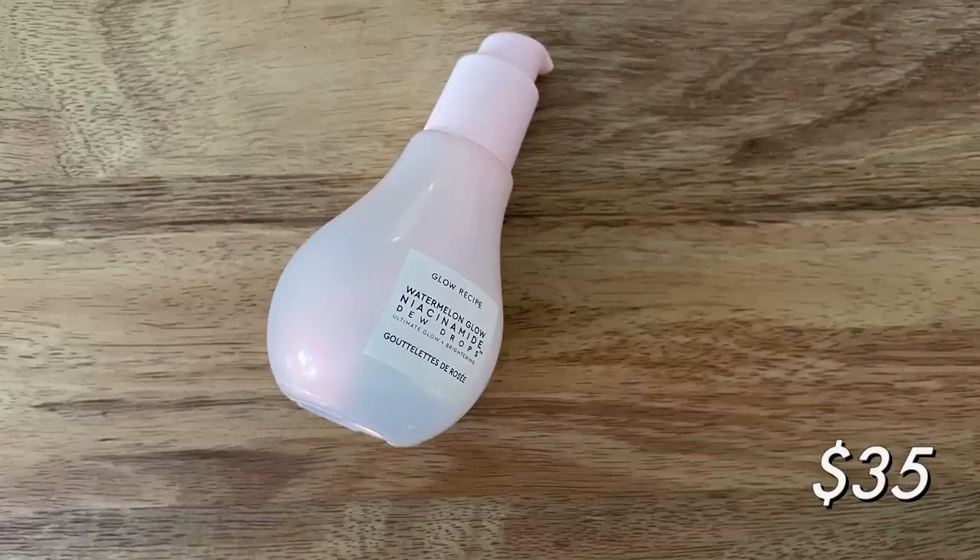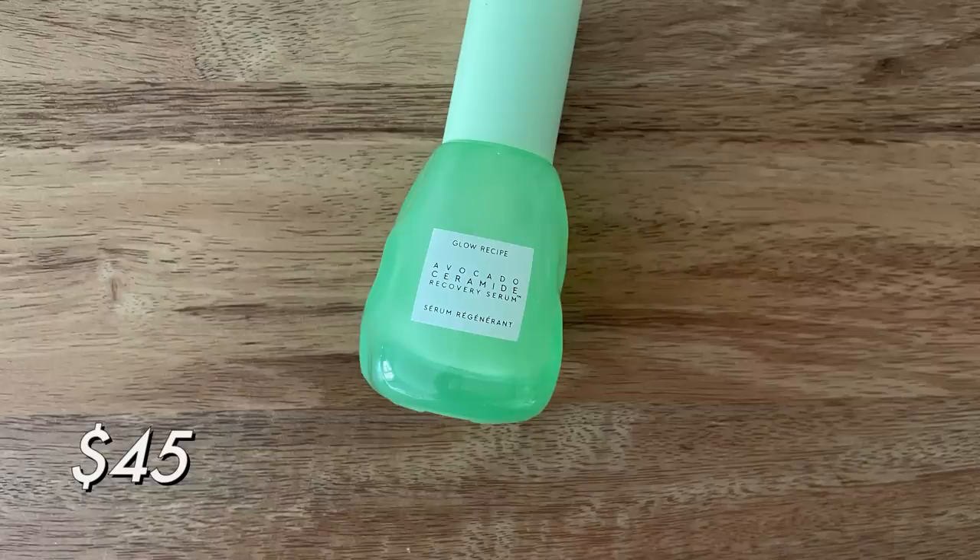Two from Glow Recipe. First: the Dew Drops — I already have a backup of these. I really love them. I mentioned these in my Sephora VIB recommendations. They're wonderful under makeup, especially if you have dry skin. I also finished up their Avocado Ceramide Recovery Serum. I liked it, but it wasn't a big enough standout for me to repurchase. Like all their products, it is fragranced — they use natural ingredients for fragrance, but I still wish they were unscented. It was nice and hydrating, but didn't stand out over some of my drugstore options, so for the high-end price point I won't repurchase that one. Glow Recipe always nails packaging though — these are really cute.